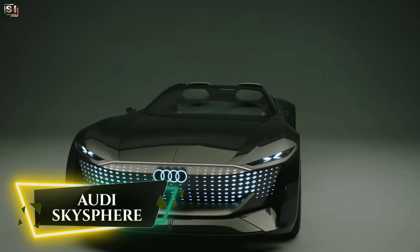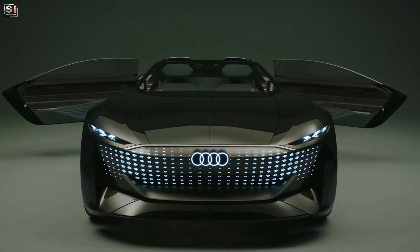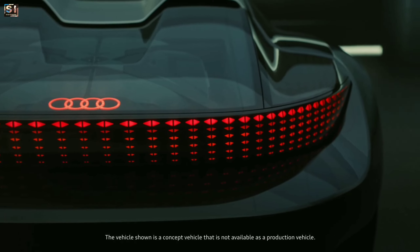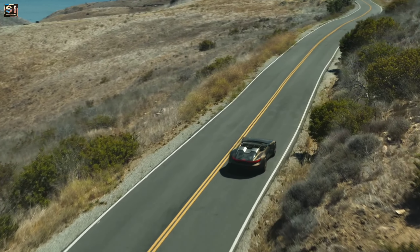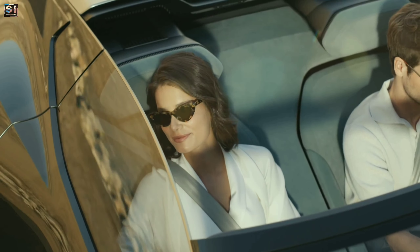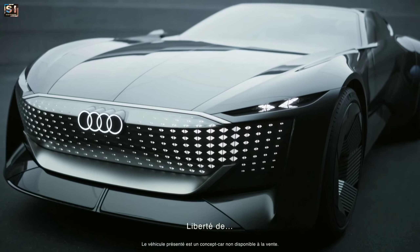Audi SkySphere. It is a concept car that was unveiled in 2021 as a part of Audi's new sphere design philosophy. The car is a two-seater convertible that can be transformed between a Grand Tourer and a sports car. It features a sleek and modern design that is inspired by the classic sports car.